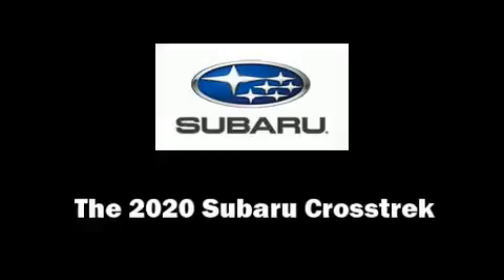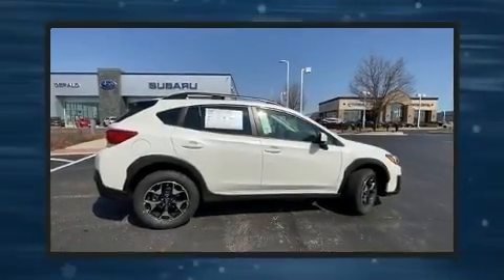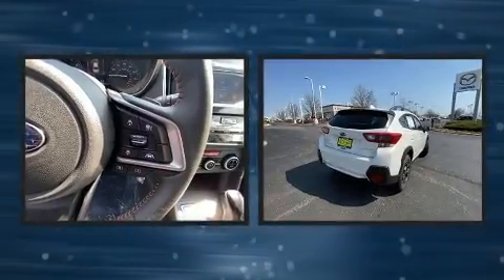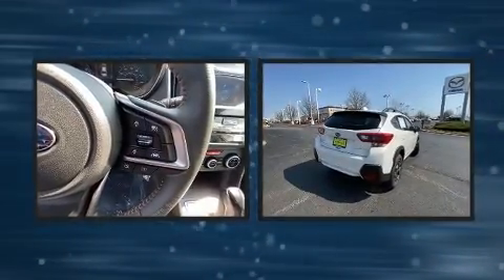The 2020 Subaru XV Crosstrek. Smooth gear shifts are achieved thanks to the 2.0-liter 4-cylinder engine, providing a spirited yet composed ride and drive.